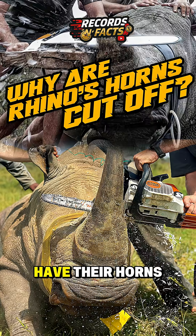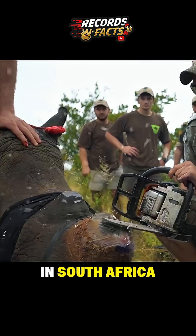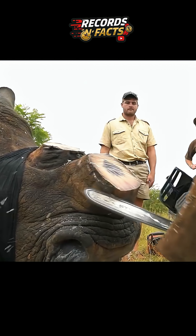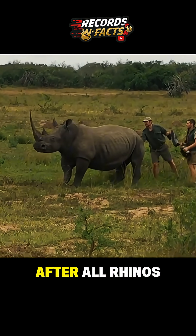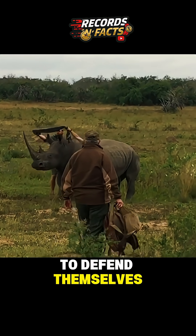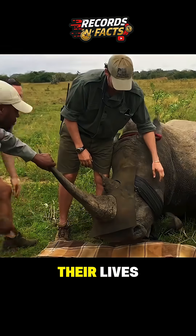Ever wondered why rhinos in Africa have their horns cut off? Let's find out. In South Africa, wildlife officers sometimes remove a rhino's horn. At first, it sounds cruel — after all, rhinos use their horns to defend themselves. But here's the real reason: it actually saves their lives.